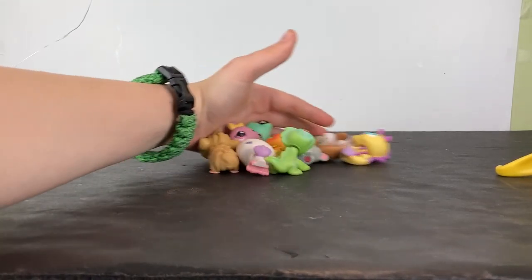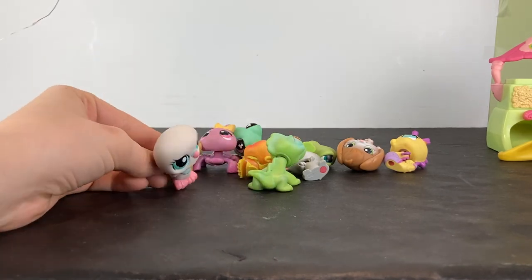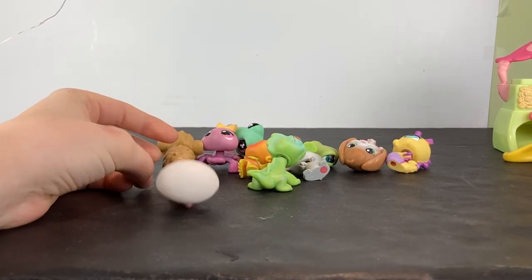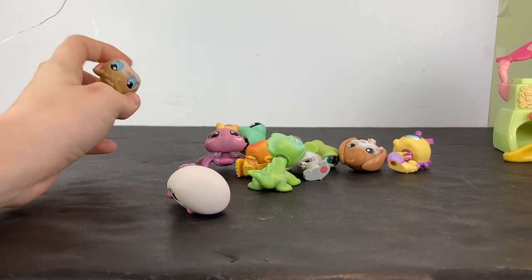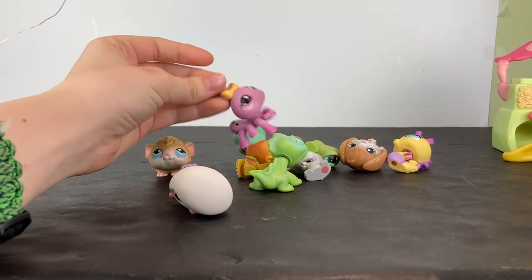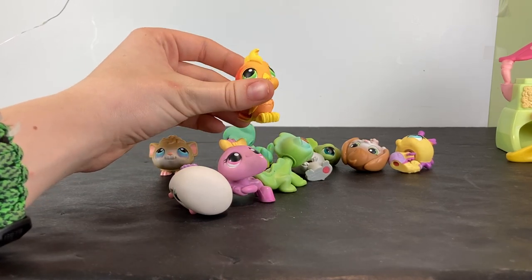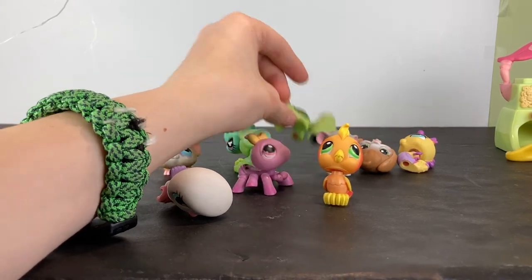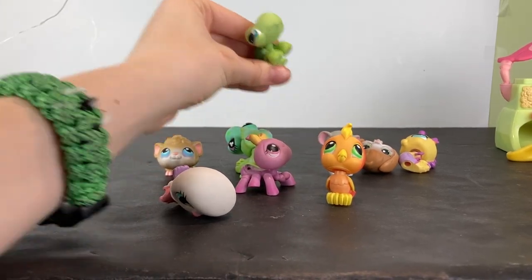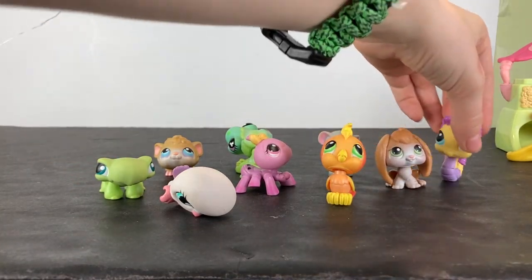One thing that I really like about the lot that I got these from is these are all LPS that I don't have. Mostly because they don't have, like, they don't do big fives, so this was just a random lot of non-big fives. It's sometimes nice. Other times it's like, yeah, I kind of want more of the big fives. But you know, it's good to have variety.